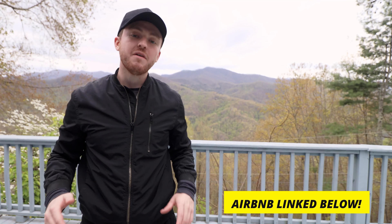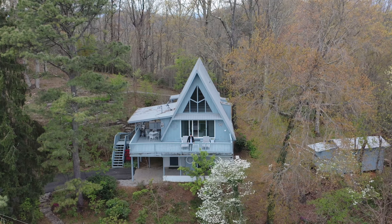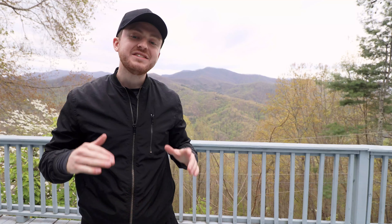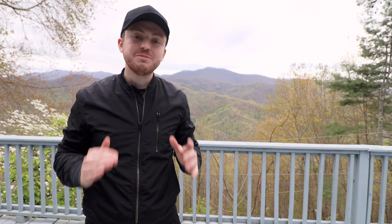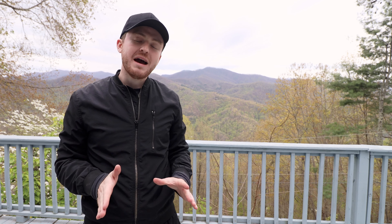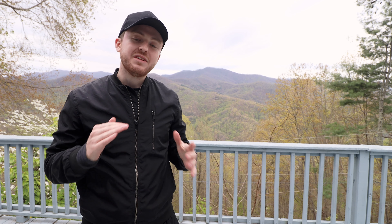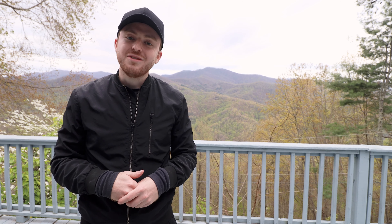Today, I'm at the tippy top of a very tall mountain in North Carolina. I'm at this three-floor A-frame cabin. It has these gorgeous million-dollar views right here behind me of the Smoky Mountains. The interior design is also very unique — definitely not what you expect to find at a cabin at the top of a mountain in North Carolina. So let's go take a closer look.